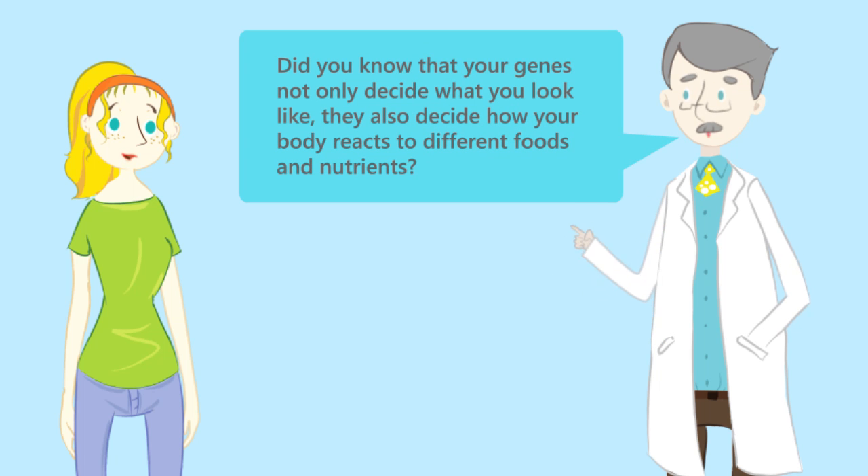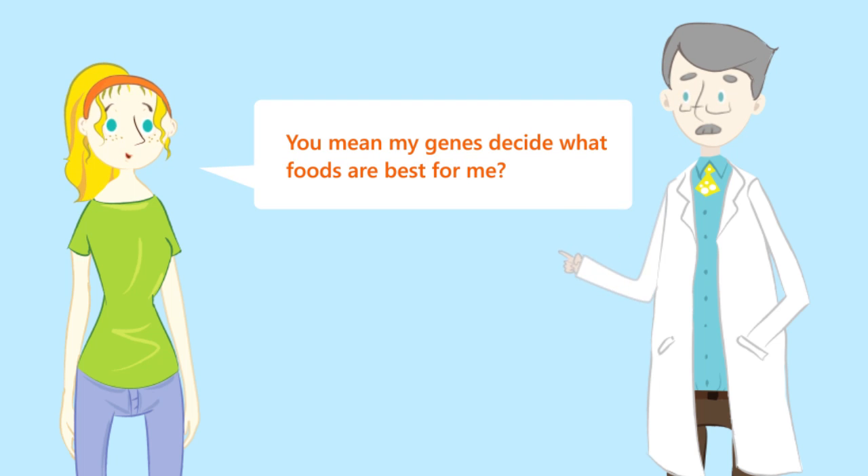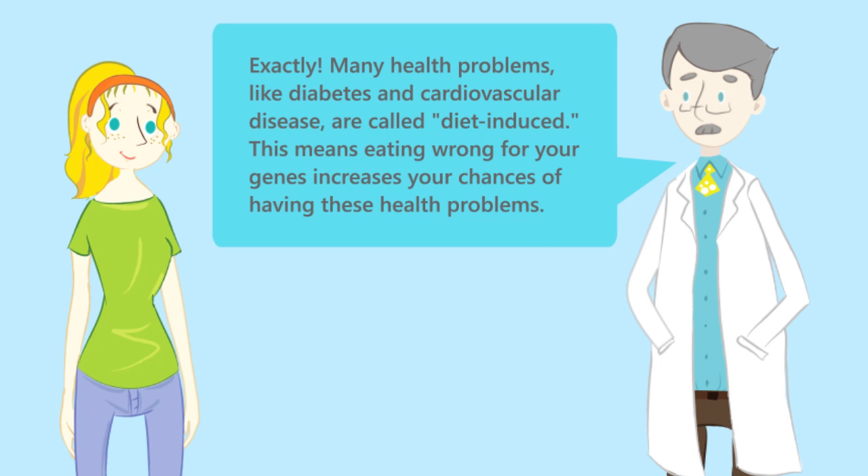Did you know that your genes not only decide what you look like, they also decide how your body reacts to different foods and nutrients? Many health problems like diabetes and cardiovascular disease are called diet-induced. This means eating wrong for your genes increases your chances of having these health problems.